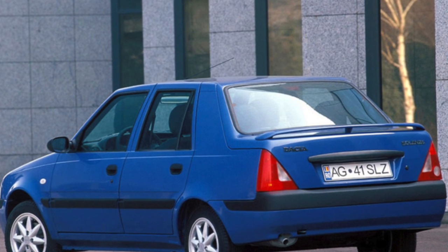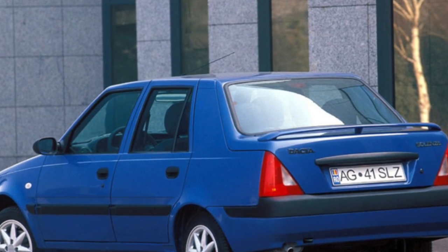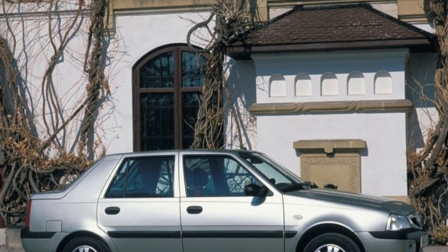Despite the fact that Dacia Salenza was produced for only two years, it is often found in the secondary market. We decided to find out whether it is worth contacting used copies.